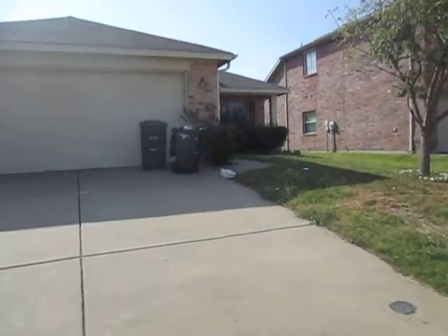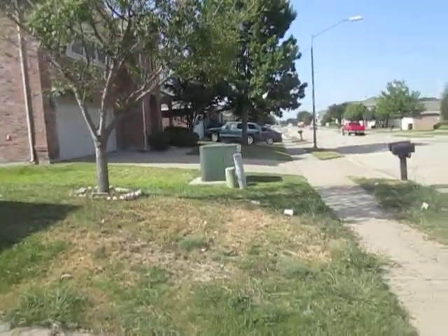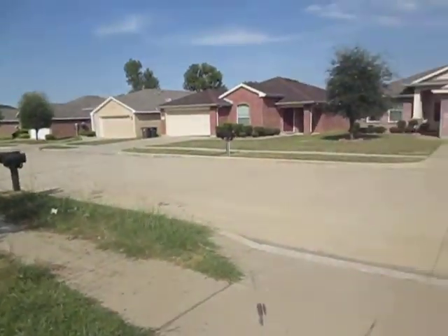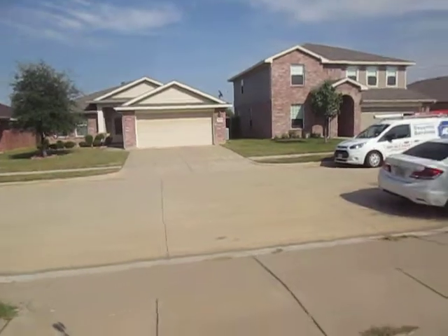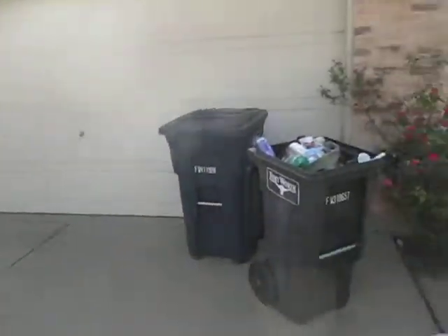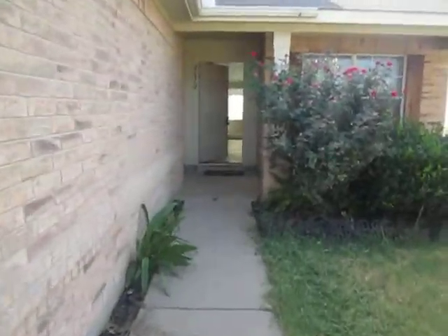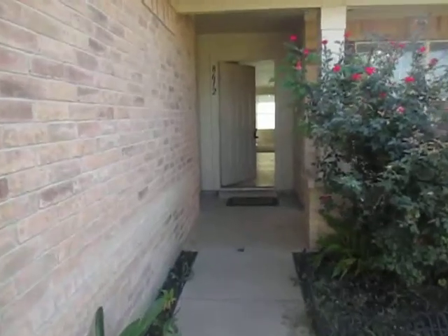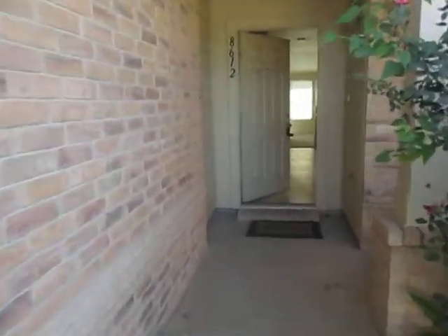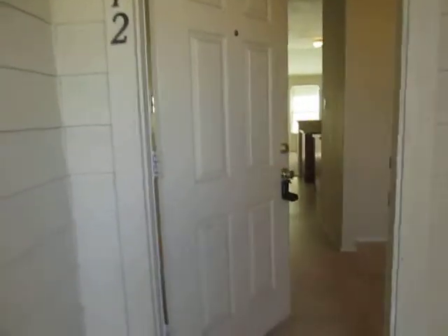This is Millie with Specialized RPM. I'm here at the property 8612 Autumn Creek Trail in Fort Worth. I'll be showing you today the features of this property. This is a single family home and the property offers three bedrooms, two baths, living area, formal dining area, a back fenced yard, two-car garage. The property is also in a cul-de-sac and it offers much more.